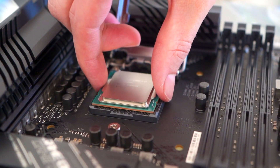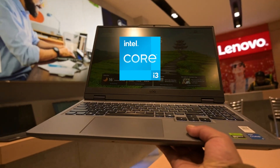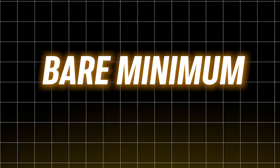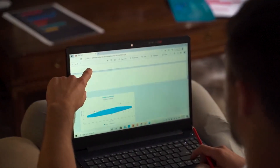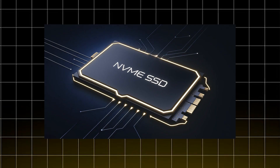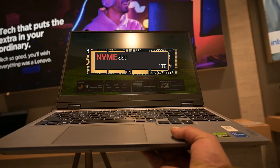First up, the processor. You don't need an overkill Ultra 9 or Ryzen AI 9 unless you are crunching massive datasets, but at least a 12th generation Intel i3 or 5th generation Ryzen 5 is the bare minimum. Next, RAM — 8GB is the absolute minimum, 16GB is the sweet spot for most analysts, and if you're dealing with large datasets, 32GB will keep things buttery smooth. For storage, if you're still considering an HDD, don't. Always go for NVMe SSD — they are way faster and not nearly as expensive as they were a few years ago.